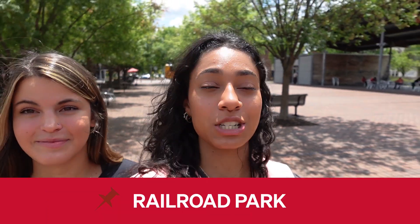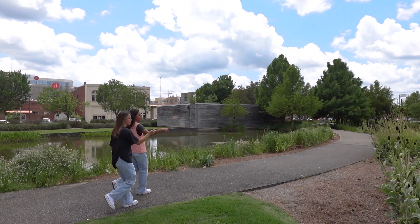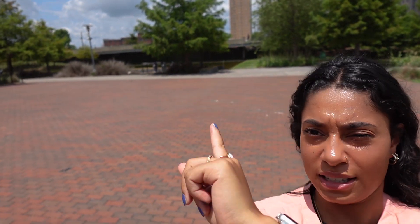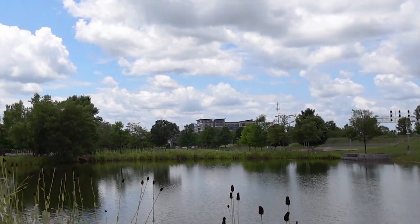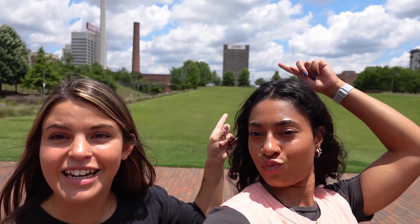For our first spot we are at Railroad Park, which is such a great park — one of my favorites. It's downtown and it's a great place to just walk around with your friends. There's a peaceful little waterfall right there, it's so pretty. When they tell you about these Birmingham summers being hot, they ain't lying. You can also watch the sunset on this hill up here and it's beautiful.